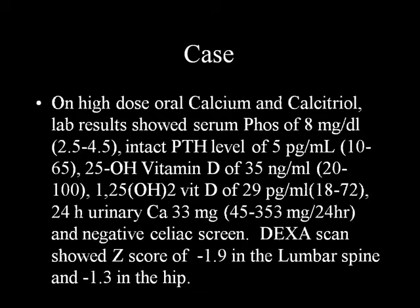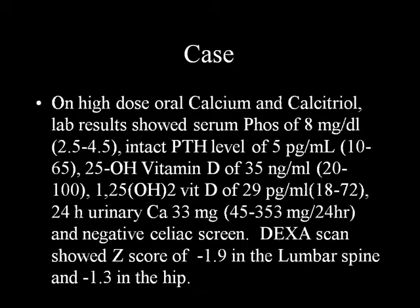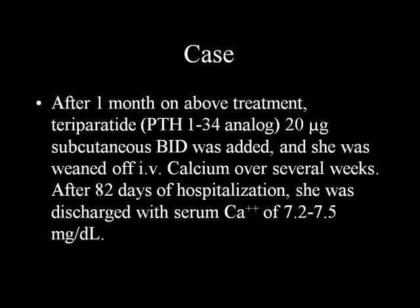We went through the literature because she was pretty refractory with all this supervised, monitored treatment. We looked at other etiologies for malabsorption - her celiac screen was negative, she had no diarrhea. We did a bone density and she had mild osteopenia but nothing impressive. Her 24-hour urine calcium was less than 50 milligrams - very low.